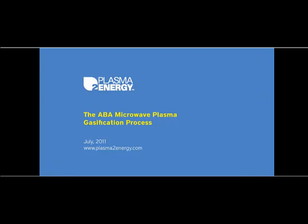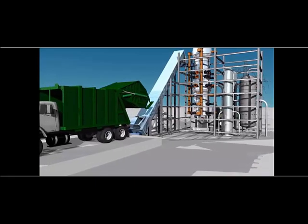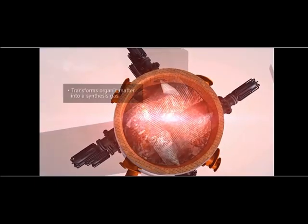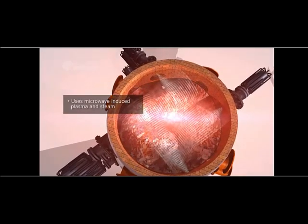The ABBA Microwave Plasma Gasification Process. Plasma-to-Energy solutions are based on the patented ABBA gasification process, a system that can transform the physical and chemical components of organic matter into a synthesis combustible gas by means of microwave-induced plasma reactions with superheated steam.